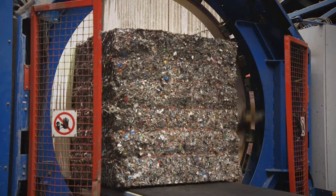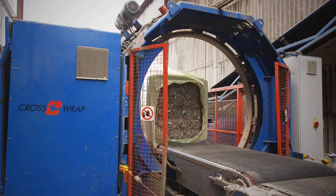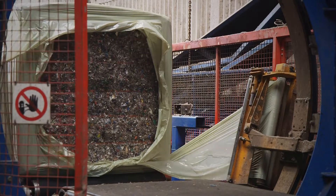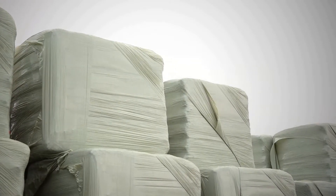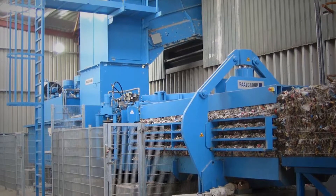A further advantage of the polypropylene twine tying system is that there are no sharp edges or tails, and so there is no risk of the plastic film that is used to wrap the bales being pierced. So, if you need to bale RDF or SRF, speak with your local PAL representative about the Dokon range of polypropylene twine tied channel balers.